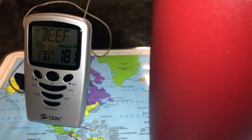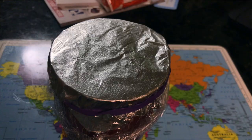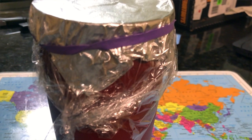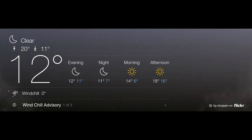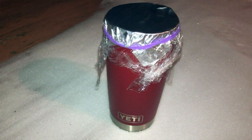So I took this Yeti cup and filled it with some hot coffee — it was about 180 degrees. Then we put a piece of aluminum foil over it and plastic wrap with a rubber band. This is something that anybody could have on them. We then put it outside. The outside temperature was about zero degrees, and left it outside for 11 hours at zero degrees.